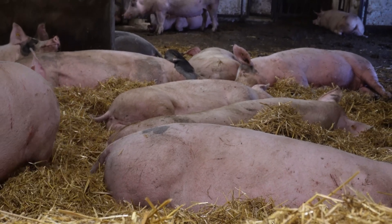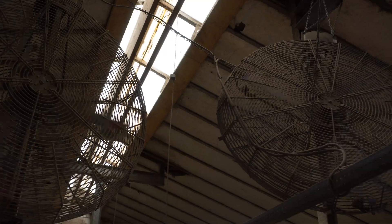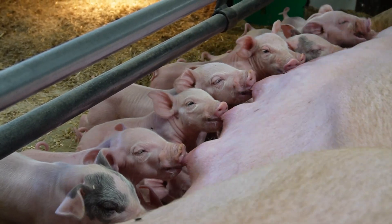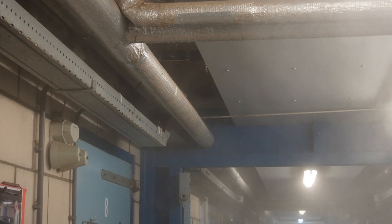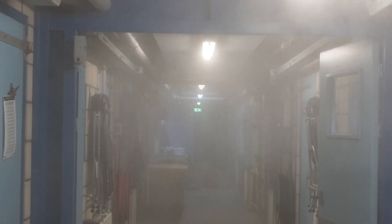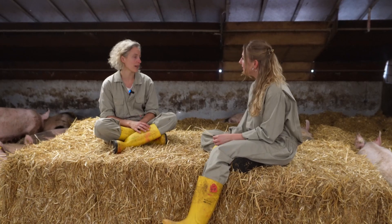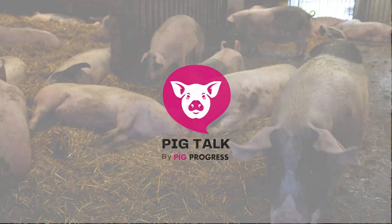Heat stress has a lot of consequences on the well-being of pigs. It could not only influence their body score in a negative way, it can also be bad for the next cycle. At the faculty of veterinary medicine in Utrecht, the Netherlands, they work with a water misting system to prevent heat stress. We're going to have a conversation with veterinarian Josine Gelouf about this system and other options to tackle heat stress.